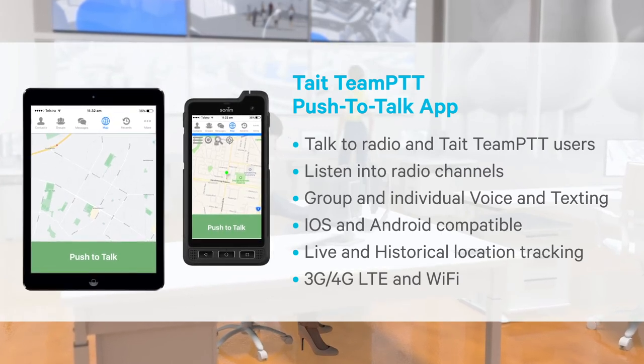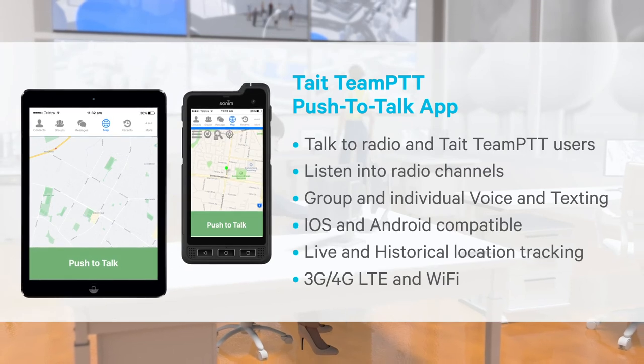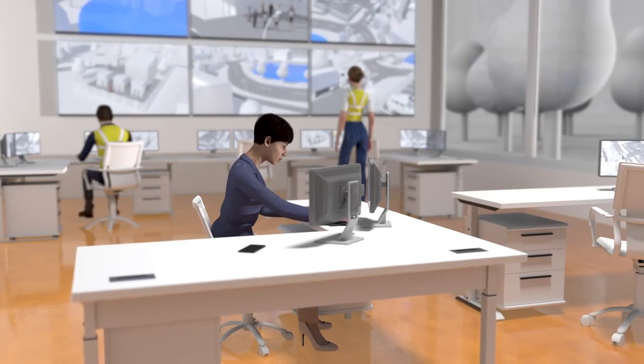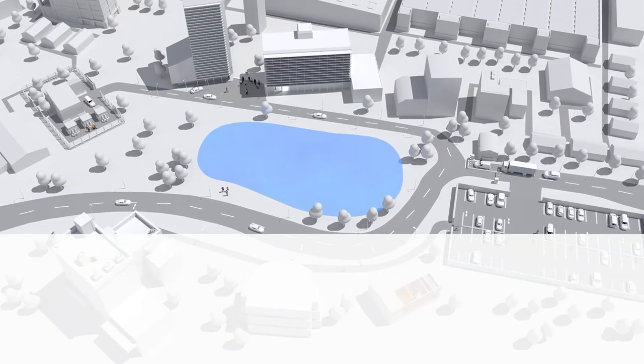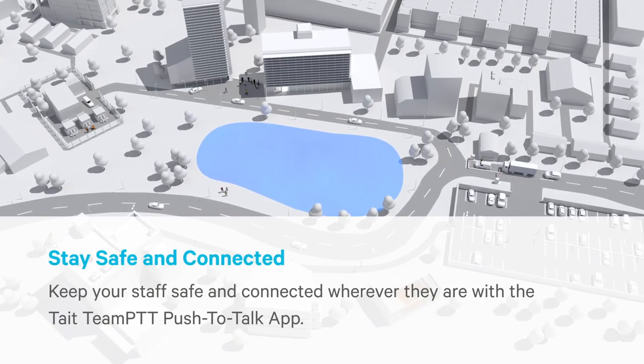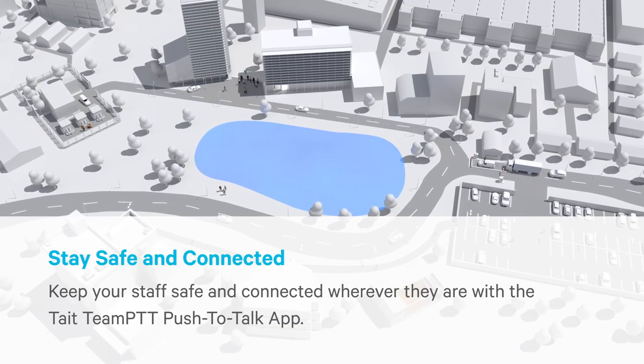Users of the PTT app do not have to be on site and can communicate with each other or radio users utilizing an LTE or Wi-Fi connection. The Tate critical communications platform centralizes the communication requirements for the management of a busy campus.